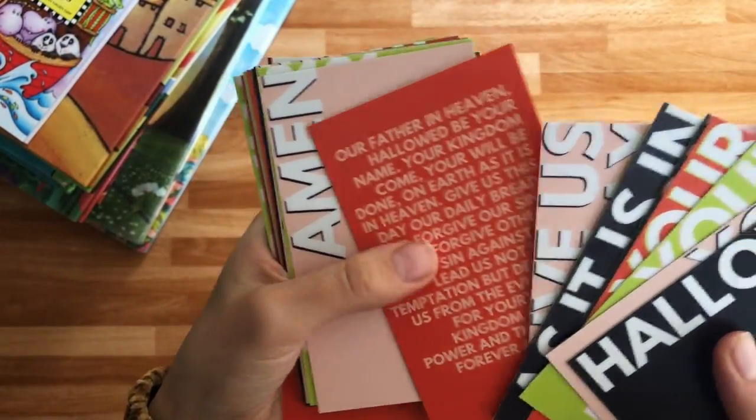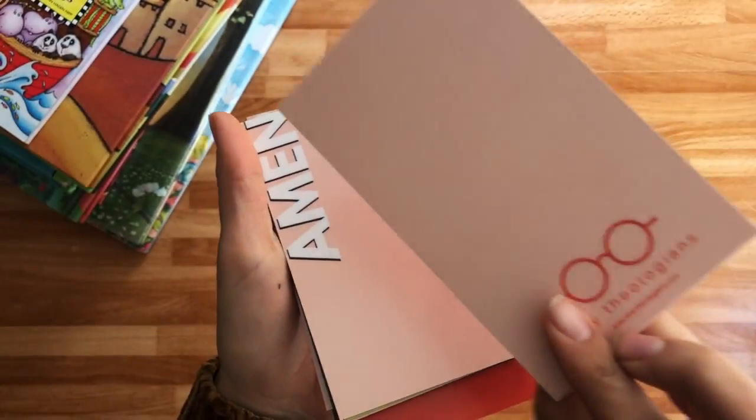So we can teach them how to pray as Jesus taught us to pray in the Lord's Prayer. I think these are powerful. And then there's a card that just has the whole Lord's Prayer on it.